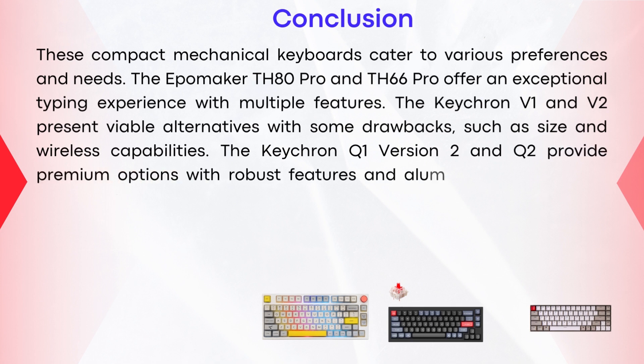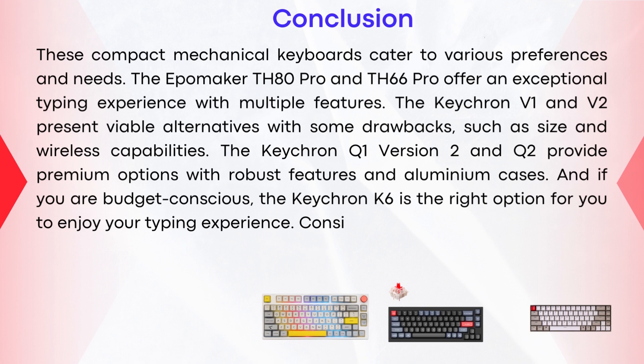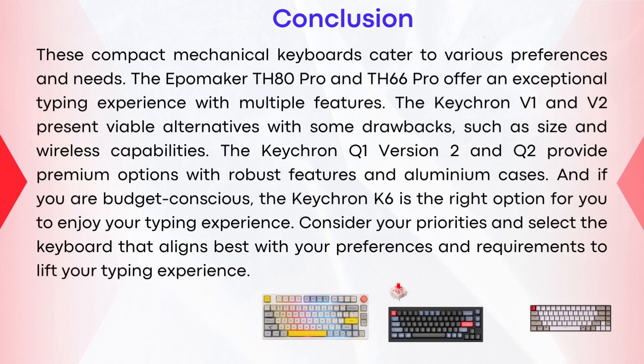If you are budget conscious, the Keychron K6 is the right option for you to enjoy your typing experience. Consider your priorities and select the keyboard that aligns best with your preferences and requirements to elevate your typing experience. Links for products mentioned in this video are down in the description. I hope this video was helpful — thank you for watching.